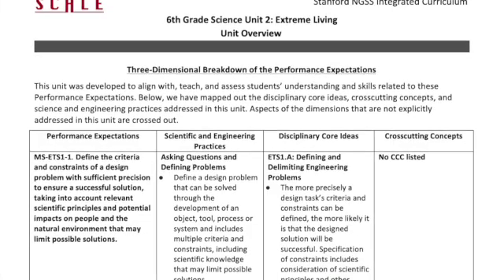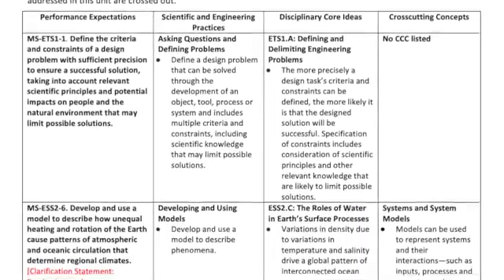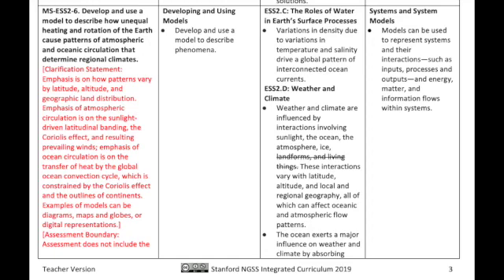Remember, these three components — the SEPs, DCIs, and cross-cutting concepts — are the essential components of an NGSS-aligned unit that contribute to the performance expectations throughout the unit. For example, in this performance expectation, students learn about the connections between the unequal heating of the Earth's surface and patterns of atmospheric and oceanic circulation. The scientific facts and concepts around water, weather, and climate are the disciplinary core ideas — what we may have considered the science standards before NGSS.